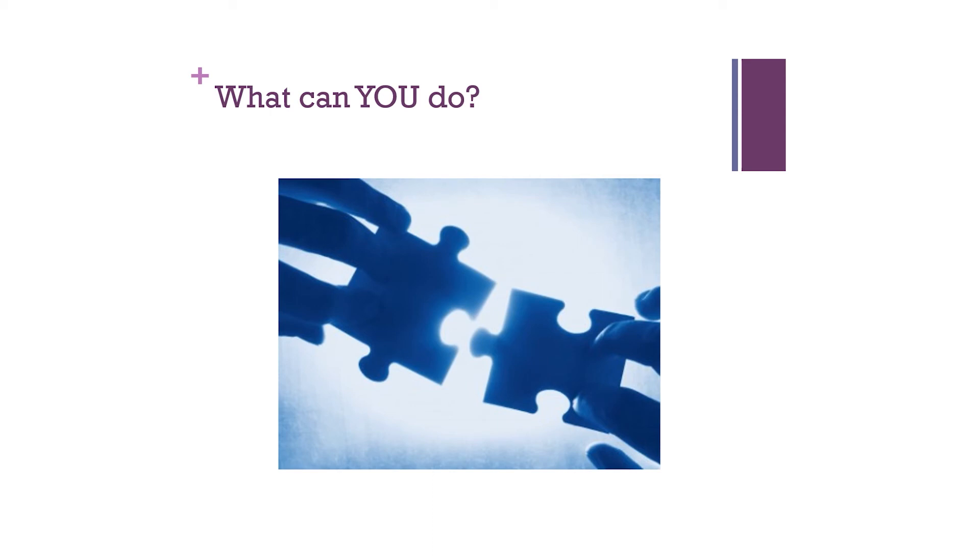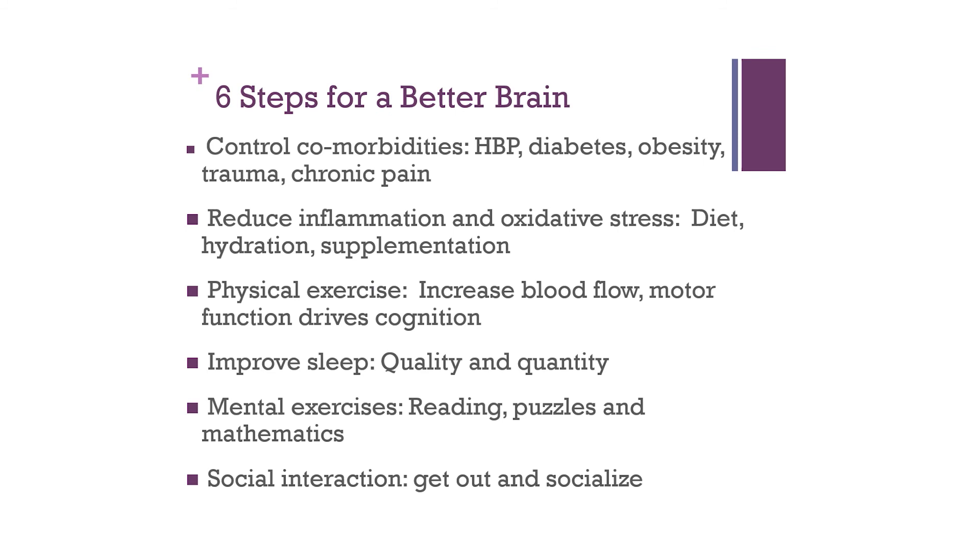So what can you do about all this? Let's touch on the six steps for a better brain. The first is to control comorbidities — make sure blood pressure is in check, we don't have elevated blood sugar, weight is in a good area, we minimize trauma, and if we're in chronic pain we need to do something about it. The quickest way to see the brain shrink is to be in chronic pain, so these are controllable factors you need to assess and address.